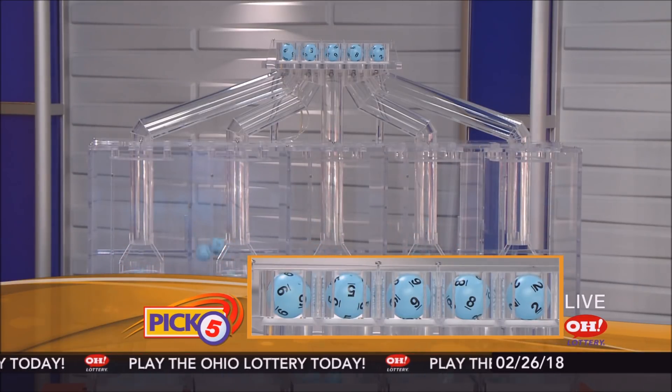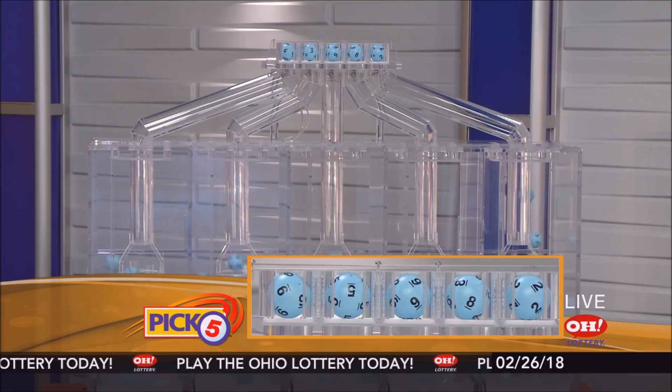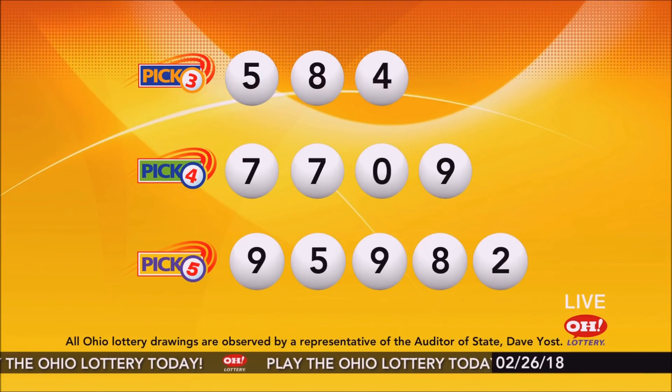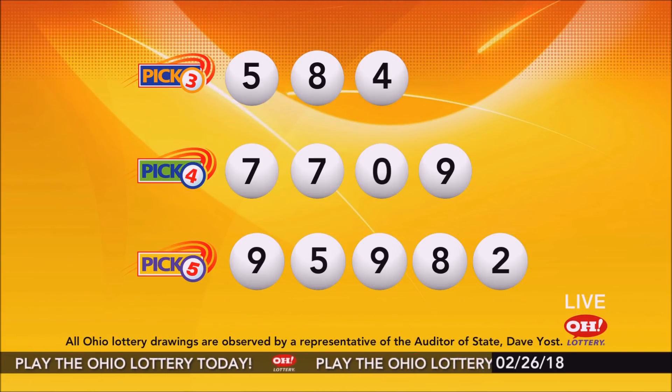Now the winning Pick 5 numbers: first up is a nine, next a five, next a nine, next an eight, and finally a two. So today's midday Pick 5 numbers are nine, five, nine, eight, two. And remember, play all Ohio Lottery games responsibly.